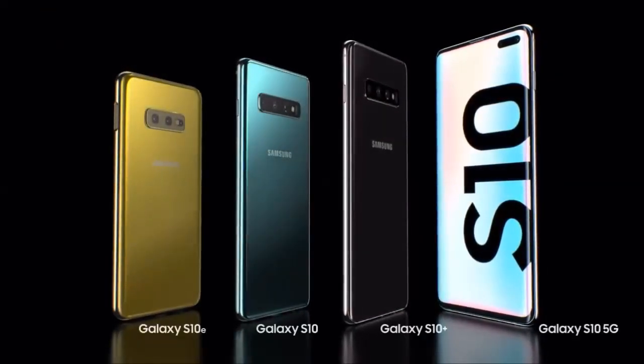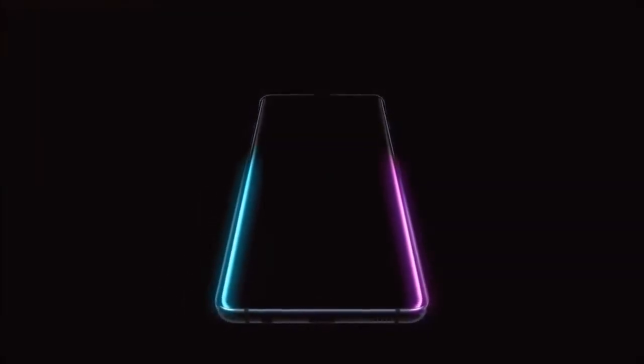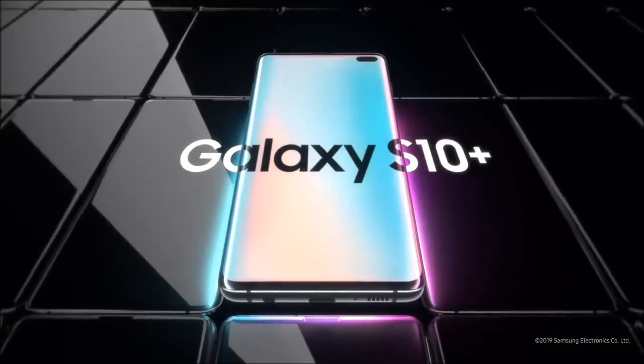From its next-generation smart screen to wireless power share, the Galaxy S10 is a phone like no other. Designed not to stand out, it's designed to stand apart. Galaxy S10 — the next-generation Galaxy has arrived.